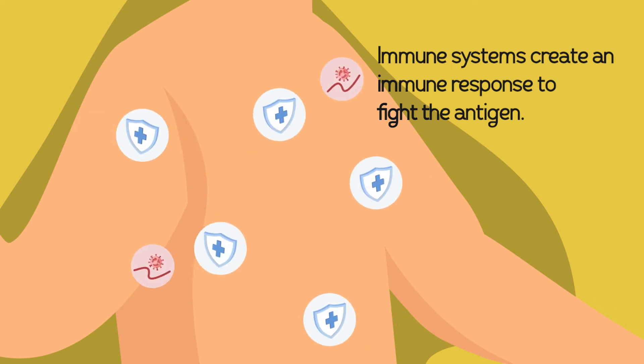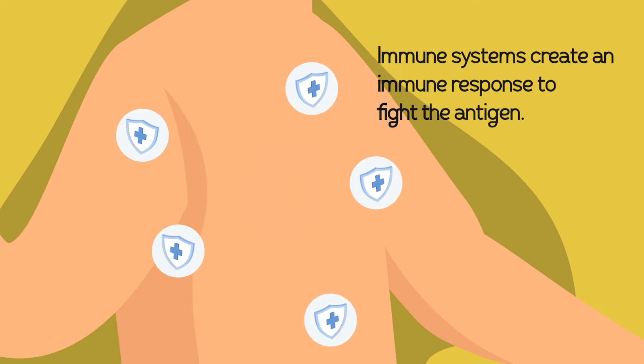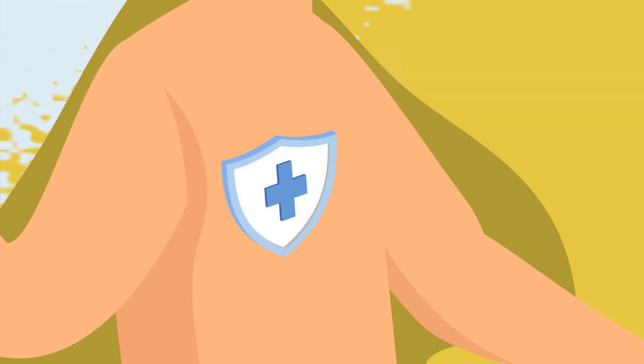Our immune systems create an immune response to fight the antigen and remove it from our bodies. This process creates antibodies that reinforce our body's natural defenses to better protect itself if exposed to the real virus.